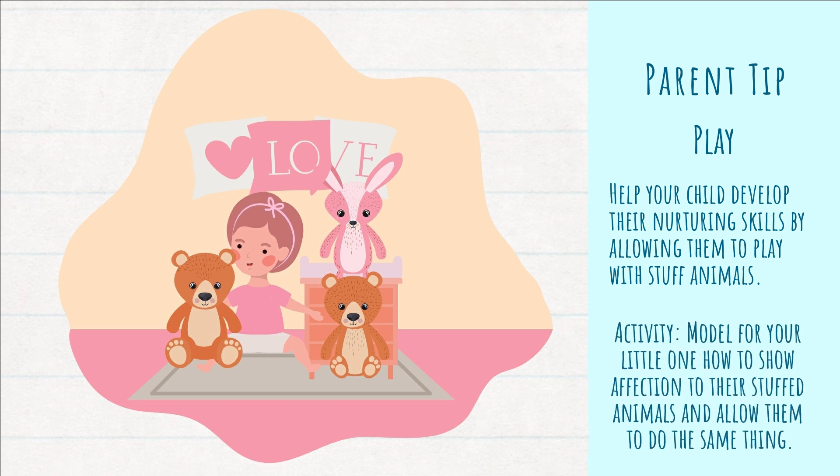For today's activity, model for your little one how to show affection to their stuffed animals and allow them to do the same thing. Grab two stuffed animals. Pretend one is your baby and one is your friend. Cuddle the one that is your baby and say loving words to them. For the one that is your friend, ask them nicely to play and compliment them and tell them how fun it is to play with them. Give your little one the stuffed animals and have them pretend as well.